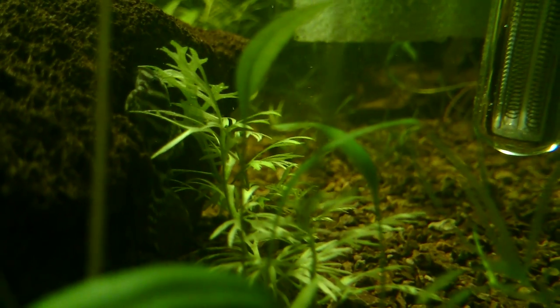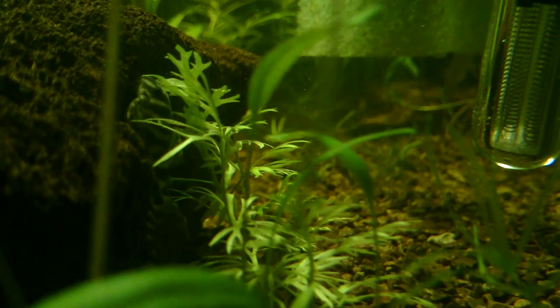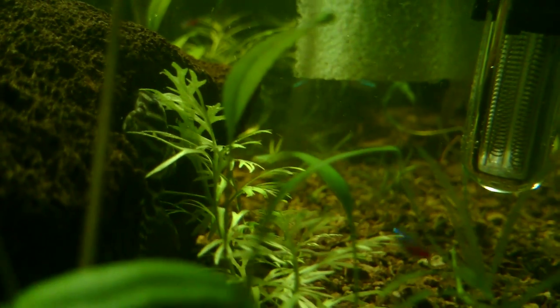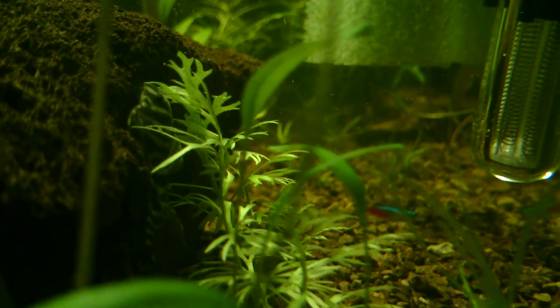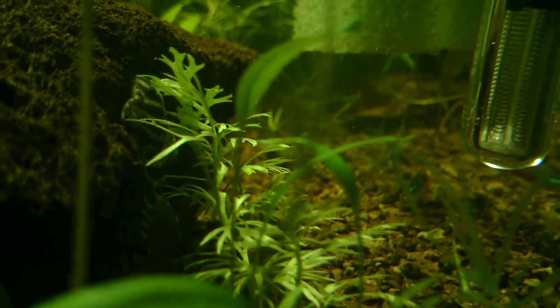They're beautiful fish. They're from the Xingu River of Brazil — the same place that you find zebra Plecos. They have very similar care requirements. They get to be about four inches. These guys are about a year old and they'll be sexually mature around three or four years old.